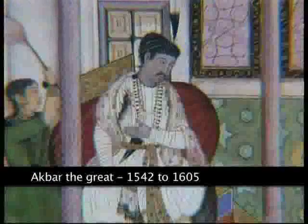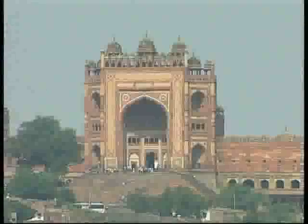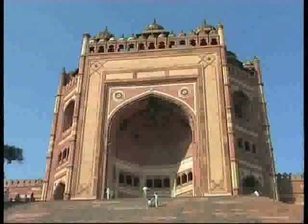A Muslim himself, Akbar followed a state policy guaranteeing equal treatment to all religions. He formed close alliances with some of the Hindu Rajput kings, who were given relative autonomy in their own kingdoms, provided they accepted Akbar's suzerainty as the emperor. This open-minded policy is particularly visible in the great mosque of Fatehpur Sikri, the new capital he created in 1571.